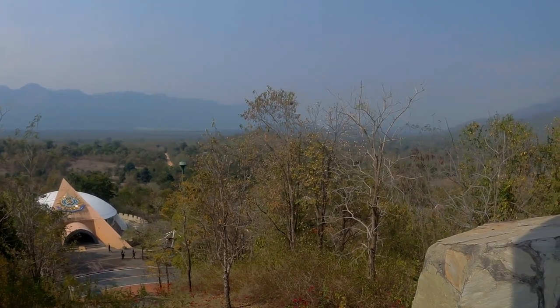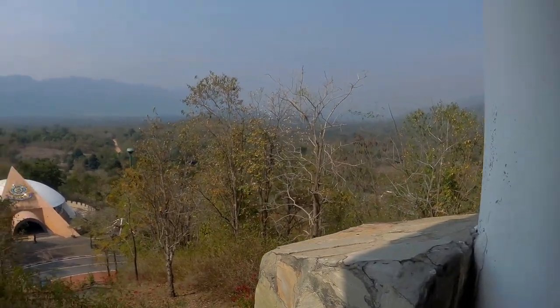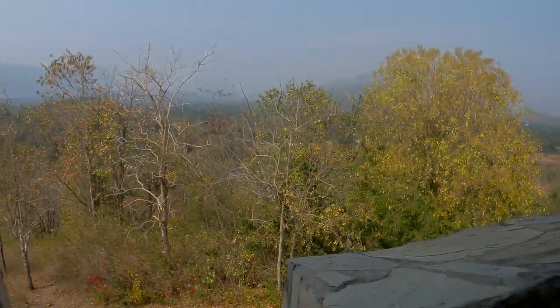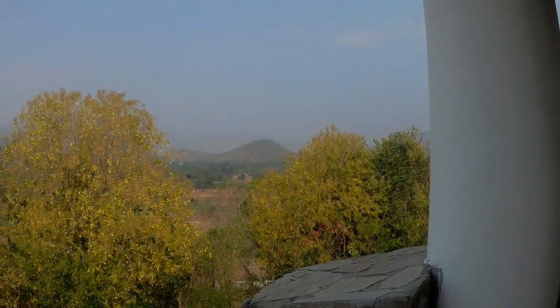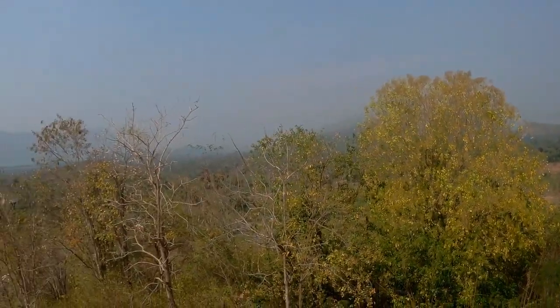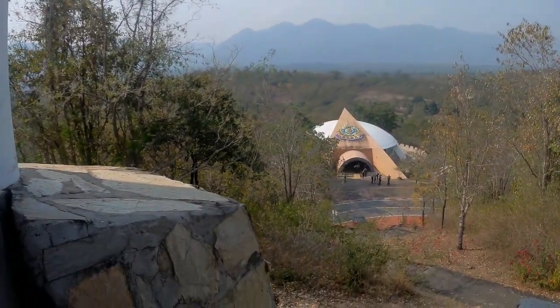A lot of army here today. I think they're teaching them the history of the Great War. Usually it's nice and peaceful here. As you can see, they just finished their lecture.